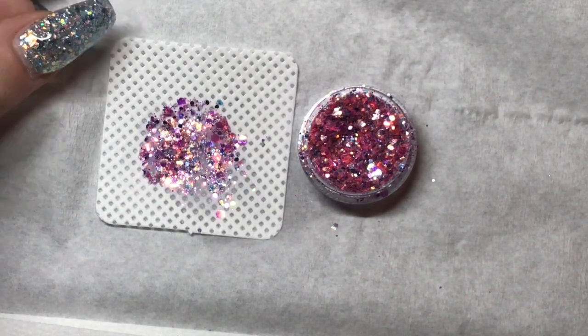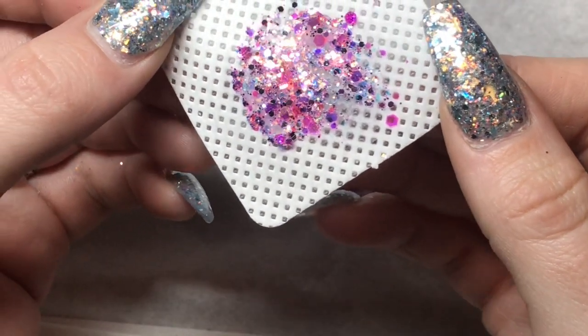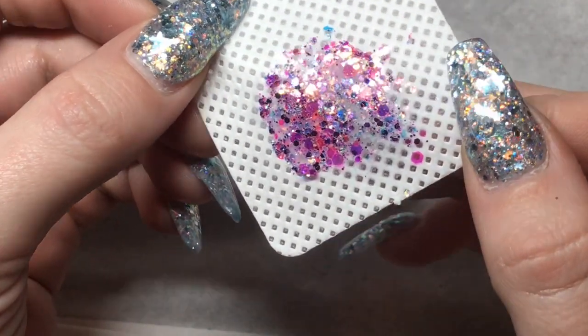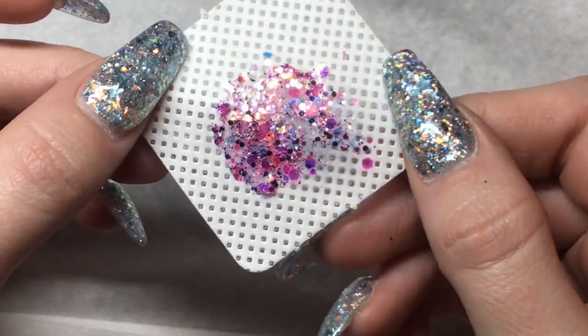See if you can see when I pick it up how shiny it is. So shiny. I think there's some Indian summer in this — I'm getting that kind of Indian summer vibe from the pink.